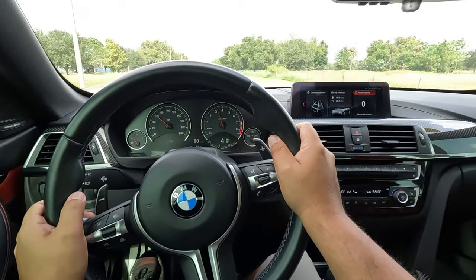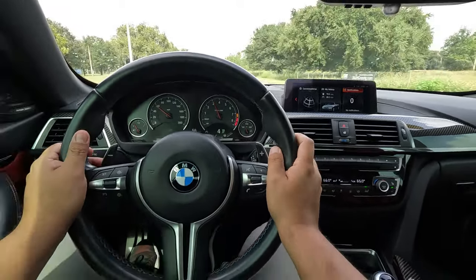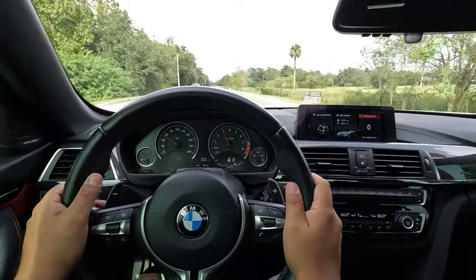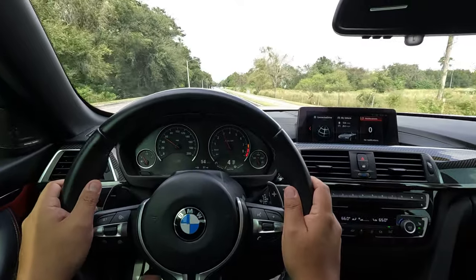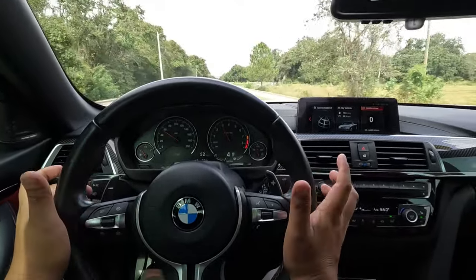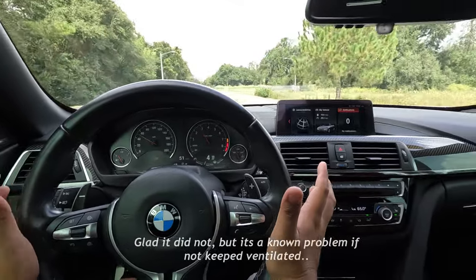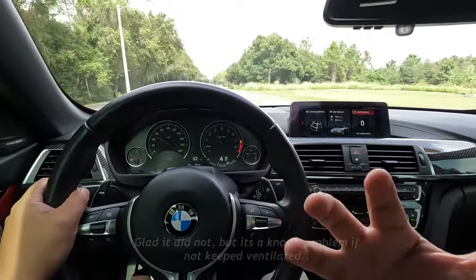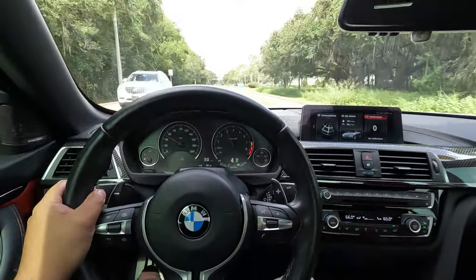This car is fantastic. This car feels fantastic — planted, direct. It does have that race car feeling too. I mean, that rawness of the engine is just fantastic. Very impressive car.